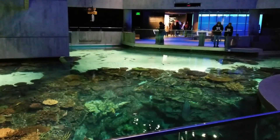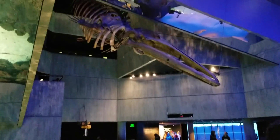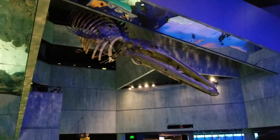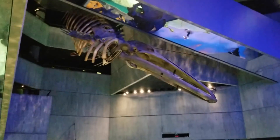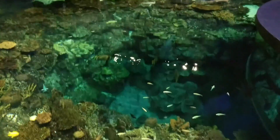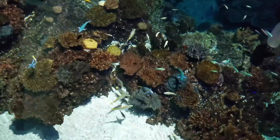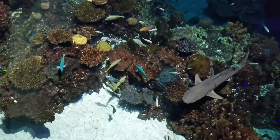Just above this reef area is a whale skeleton. My camera's going to have a hard time because a lot of things are going to be low lighting, but look at all the colorful fish and the sharks.